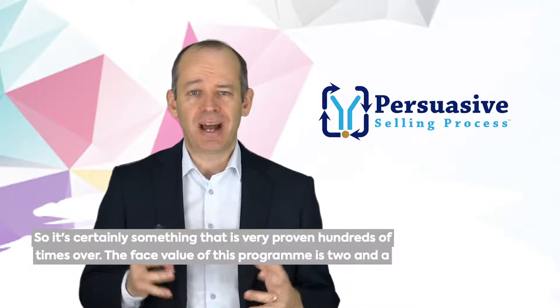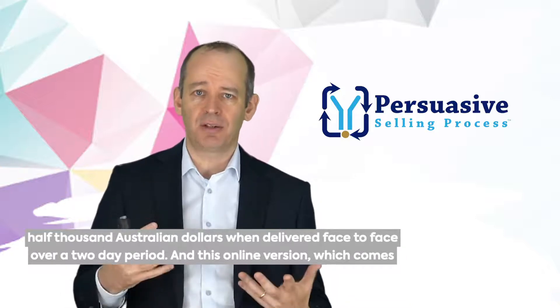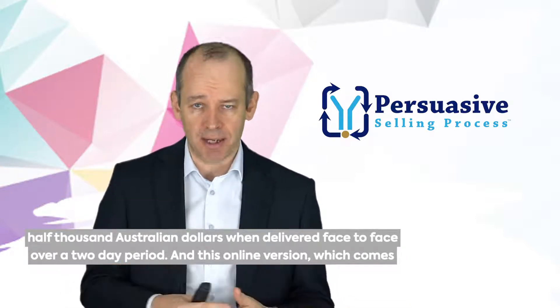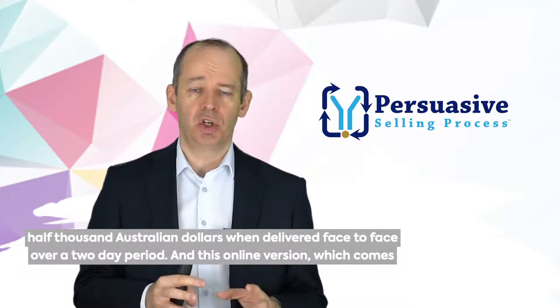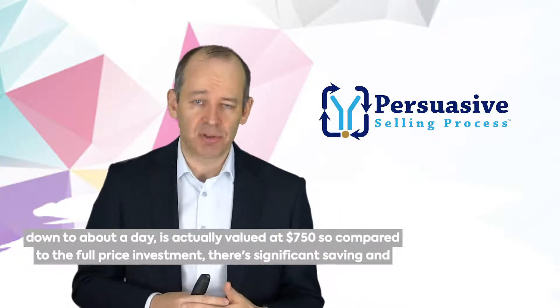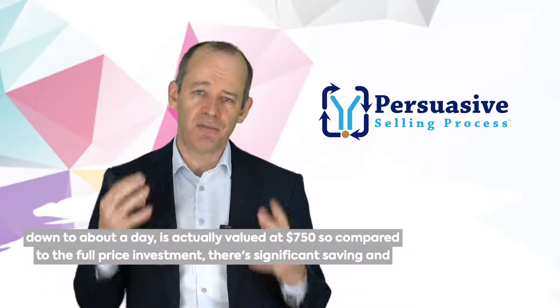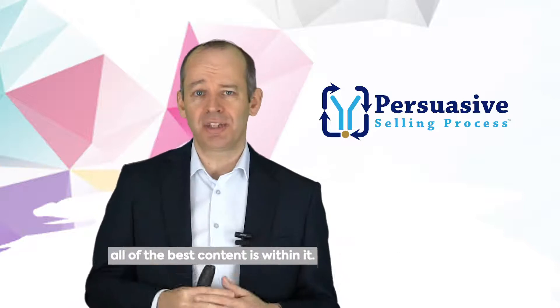The face value of this program is $2,500 Australian dollars when delivered face-to-face over a two-day period, and this online version, which comes down to about a day, is actually valued at $750. So compared to the full price investment, there's a significant saving, and all of the best content is within it.